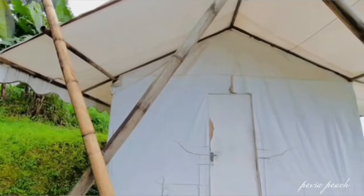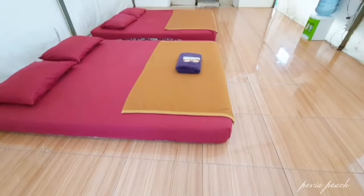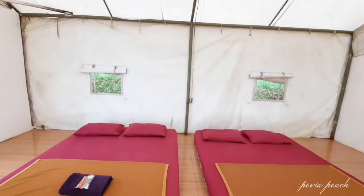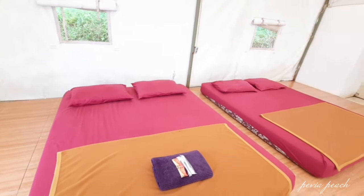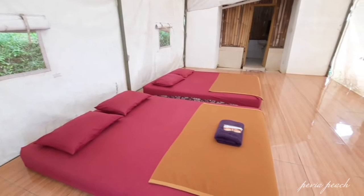Langsung aja kita mulai room tour. Saat masuk di dalamnya ada terdapat 2 buah queen bed dengan bantal dan masing-masing selimutnya. Untuk luas kamarnya sekitar 40 meter persegi. Glamping ini bisa untuk kapasitas 4 sampai 5 orang, asik banget kan bisa buat ramean.